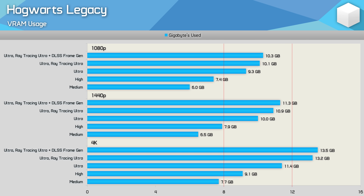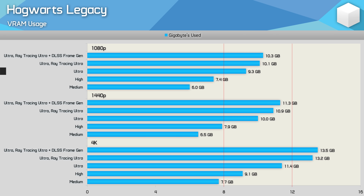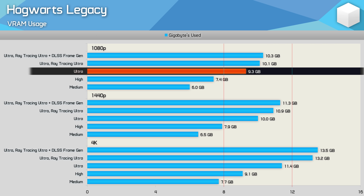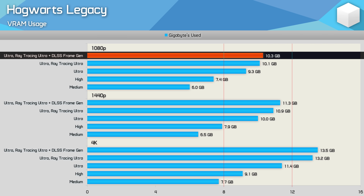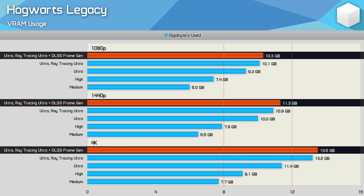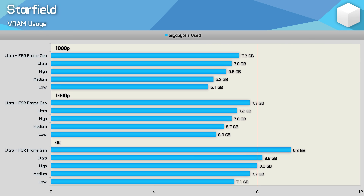Hogwarts Legacy is a heavy VRAM user — without enough you'll see FPS performance tanking, horrible frame time stuttering, and aggressive texture pop-in or missing textures entirely. Realistically, 8 gigabyte graphics cards are limited to the high preset without ray tracing at 1080p and 1440p. Enabling the ultra preset will result in missing textures and poor frame time performance. 12 gigabyte graphics cards are fine at 1080p and 1440p, but 4K requires at least 16 gigabytes.